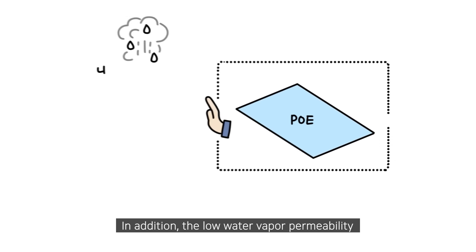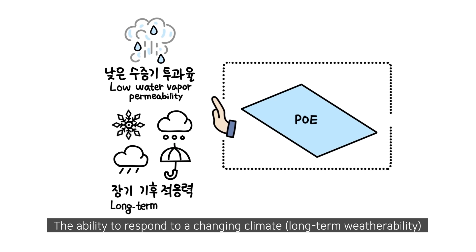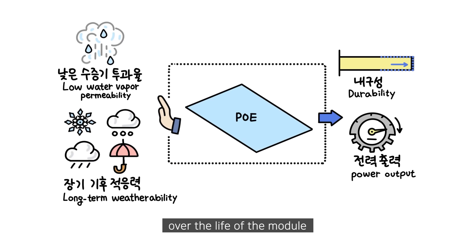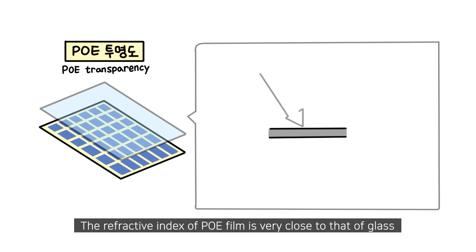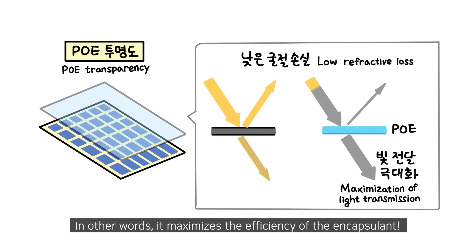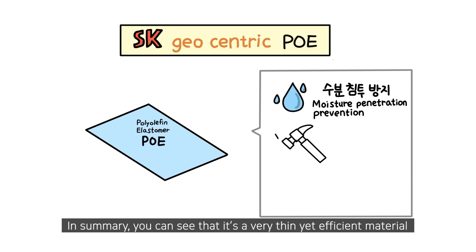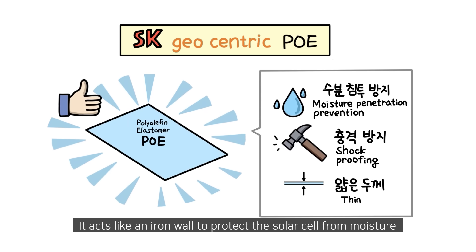In addition, the low water vapor permeability of PoE can eliminate corrosion problems. The ability to respond to a changing climate through long-term weatherability provides better durability and performance over the life of the module. The second advantage is transparency. The refractive index of PoE film is very close to that of glass, which reduces refractive losses between the glass polymer and maximizes light transmission to the active cell material, maximizing the efficiency of the encapsulant. In summary, PoE is a very thin yet efficient material that is stronger than traditional materials, acting like an iron wall to protect the solar cell from moisture.